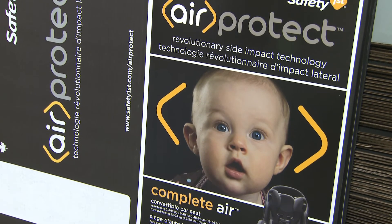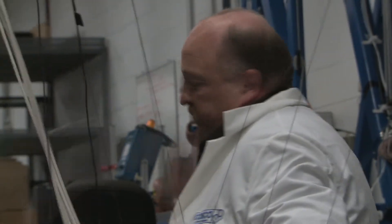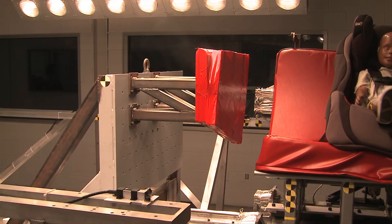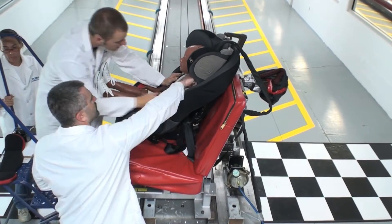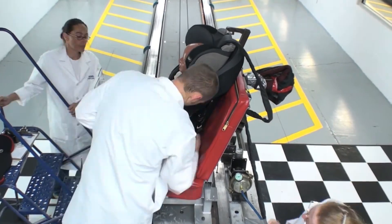Everybody tests front to back, but we decided to start testing on the side impact. What it does is it simulates the intrusion of the other vehicle going into the side and what that would do to a child. We're trying to lead the way in side impact. We do rear impact. We've done rollover. We do all kinds of testing that's not required, trying to make a safer, better product.